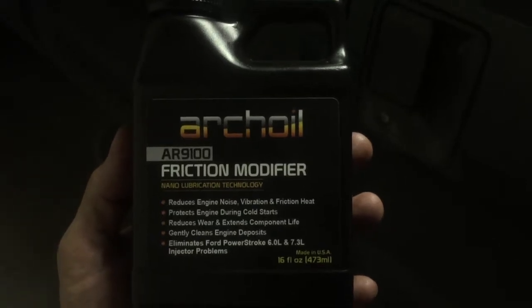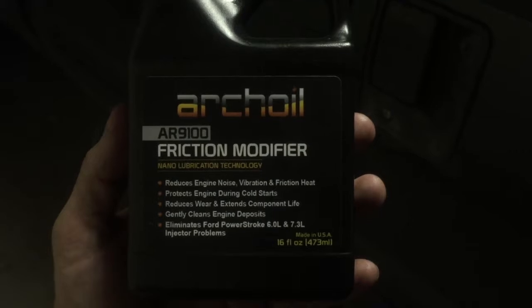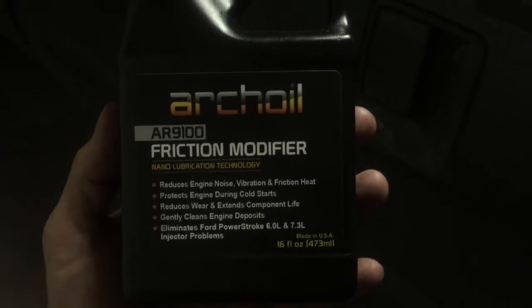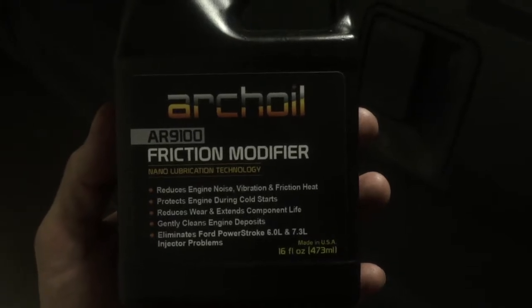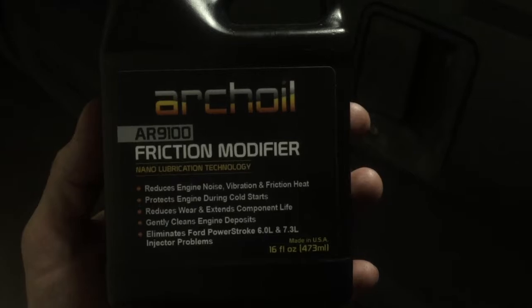I'm back with some more awesome stuff. Just want to give a quick shout out to Arcoil. Arcoil is a friction modifier for Power Stroke diesels, probably working on other diesels too. I've got it in my 2001 7.3 Power Stroke, which just hit 120,000 miles.